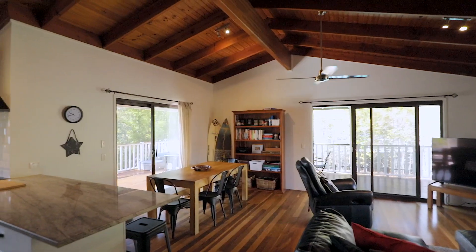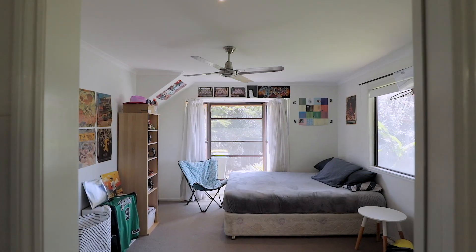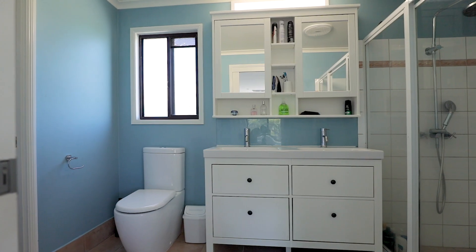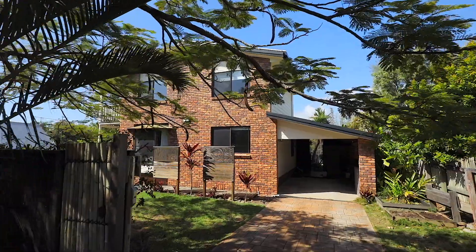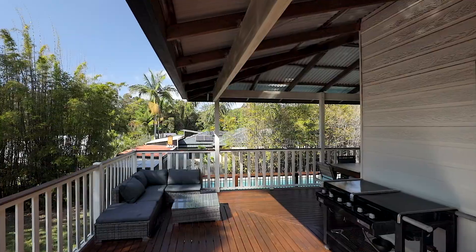Inside the home we've got timber floors, gorgeous raked timber ceilings and enough bedrooms for the whole family. There's four bedrooms and two living spaces. The master bedroom suite upstairs features a large walk-in robe, an ensuite bathroom and a balcony with views of Mount Coolum. The house is on 764 square metres of land with enough space for a large grassy backyard as well as the pool.